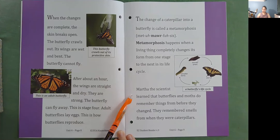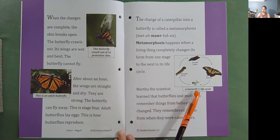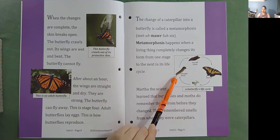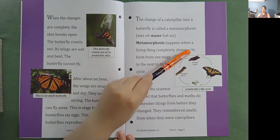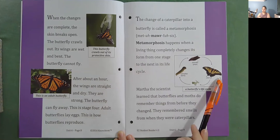Martha the scientist learned that butterflies and moths do remember things from before they changed — they remembered smells from when they were caterpillars. Here is a diagram of a butterfly's life cycle: it starts as eggs, then moves to caterpillar, which is the larva stage, then a chrysalis, which is the pupa stage, and finally the adult. The adult lays eggs.